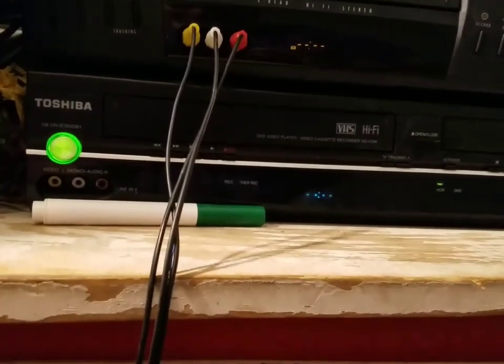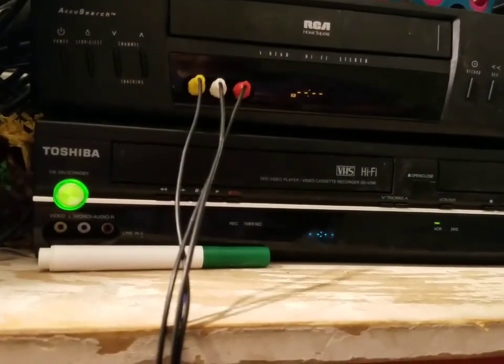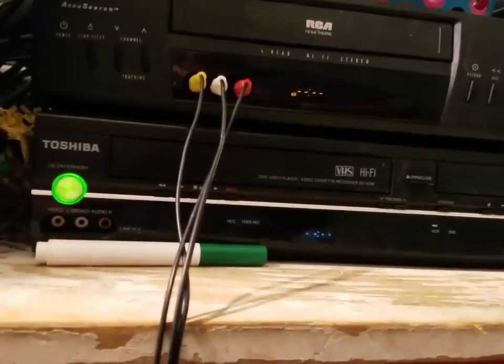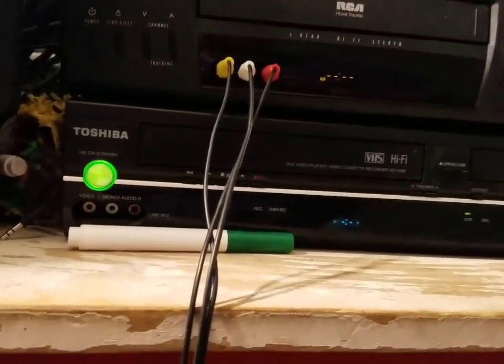Welcome back to another video of Davian's Collection of VHS, DVDs, Games and More. Today we're going to be doing a bad news video — it's about my Toshiba VCR. It still works, but something broke in it.